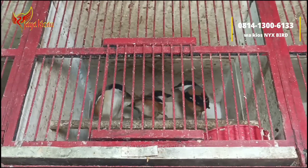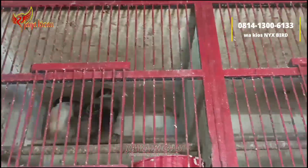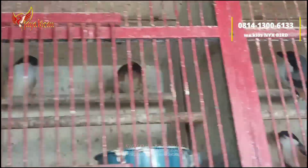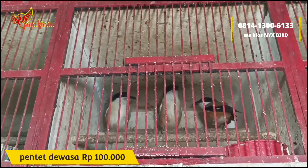Lanjut, kita beralih untuk pentet dewasa ya, ini lagi dokor atau dorong ekor. Stoknya lumayan banyak. Untuk pentet dewasa cukup dibanderol Rp100.000 saja.